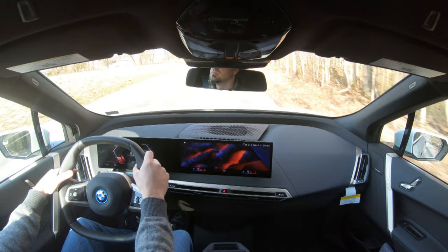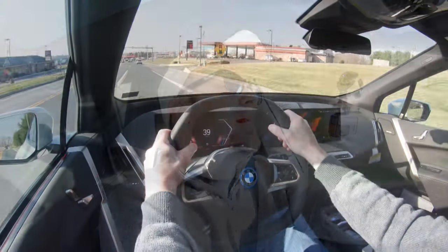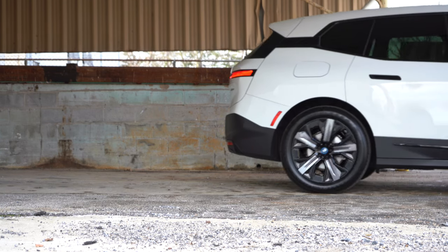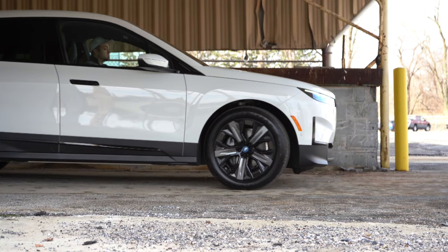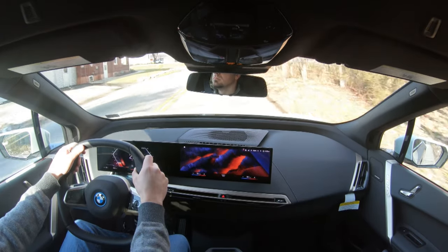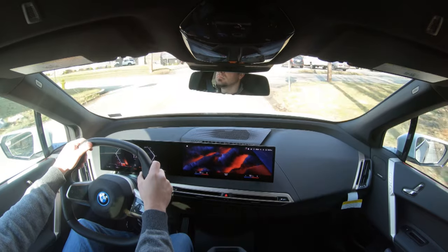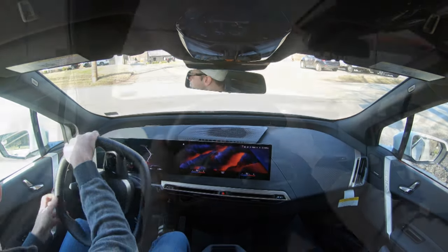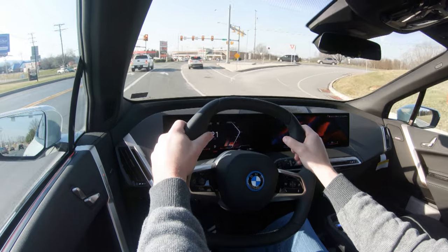It sounds like a fighter jet when you first hit the pedal — breathtaking. As always, braking is equally important. There's a high-performance lightweight brake system standard, plus a one-pedal drive mode. Essentially, you can just let off the accelerator and the vehicle comes to a stop automatically. I love that about electric vehicles — it saves on brake pads, and I always turn it on when test driving an EV.